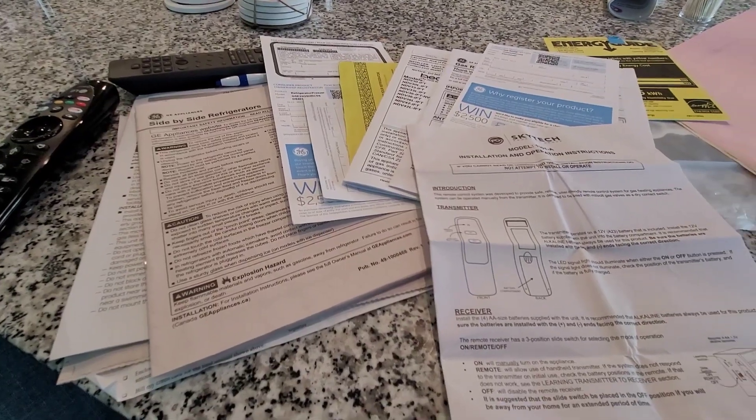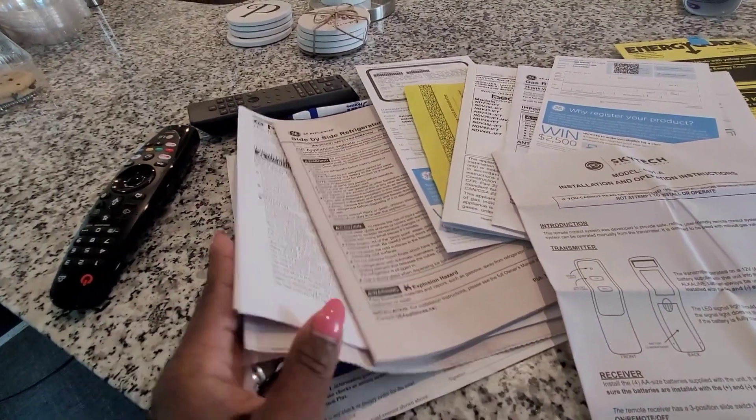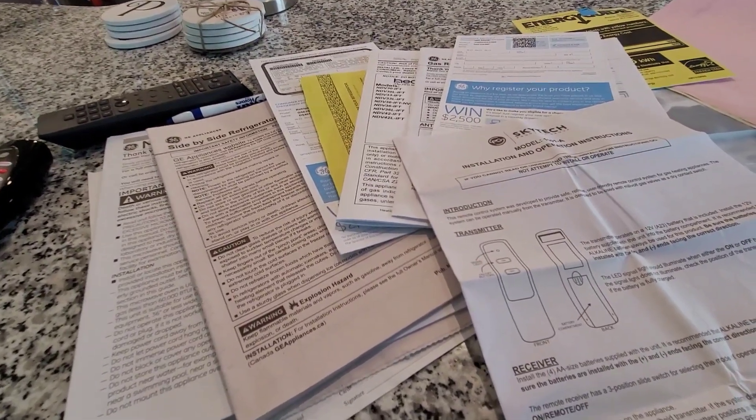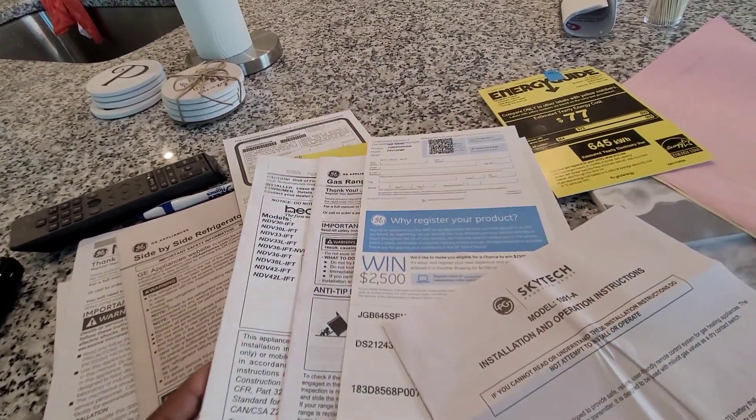Hey YouTube, I'm back with another one. I'm in my kitchen going through the drawers, looking to see how much space I have. I noticed I have all this paperwork that needs to be filled out, either by mail or online. I'm going to do it online because you know how the mail goes right now — you don't know if they're going to get it or not.